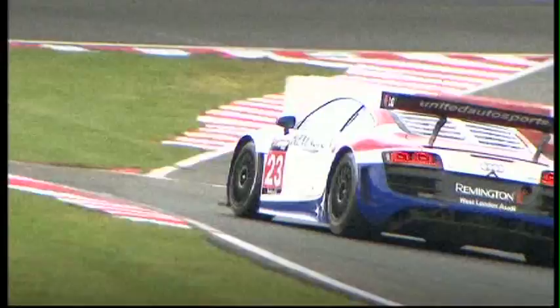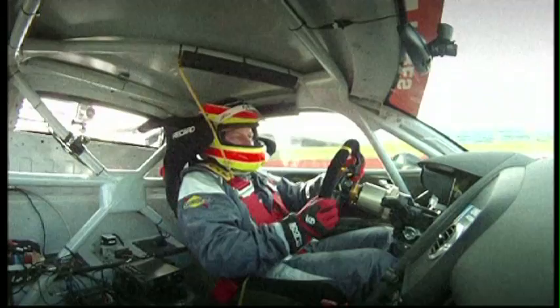The Porsche of David Ashburn returns to the championship, adding to the vast array of machinery out there. There is also another addition to the 2010 grid — the Audi R8s of the United Autosports team look awesome and should be impressive when they get out on track.